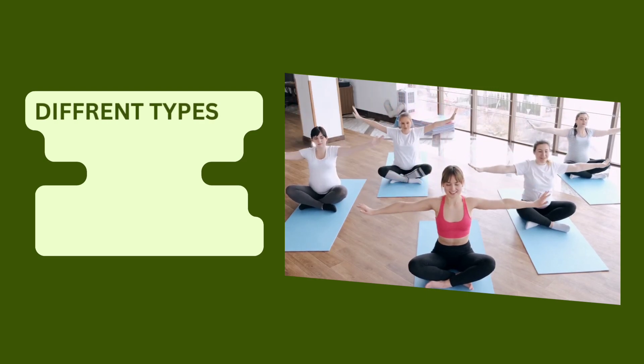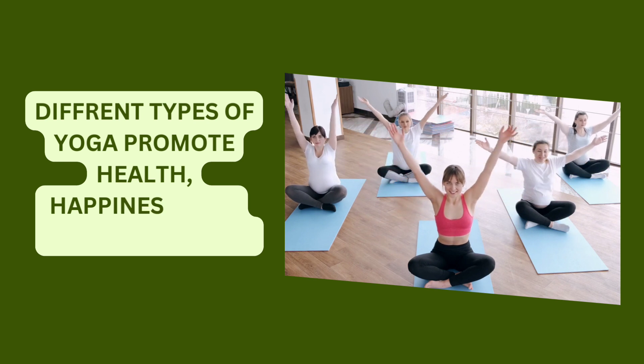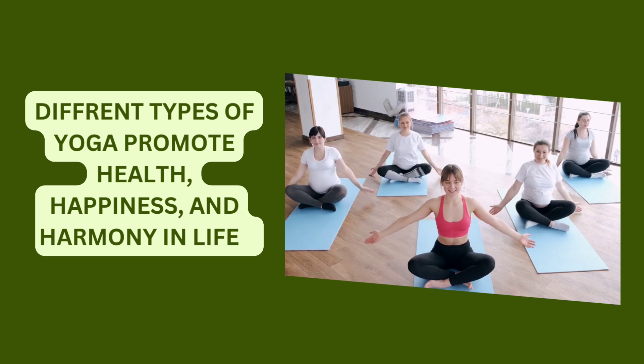Hello everyone. Today I am going to share a topic about different types of yoga that promote health, happiness and harmony in life.